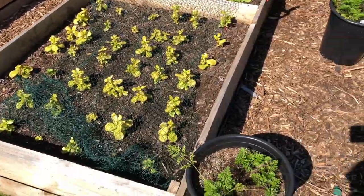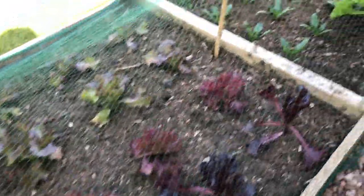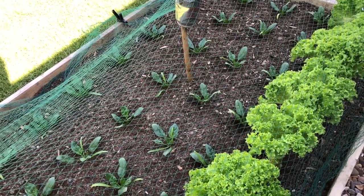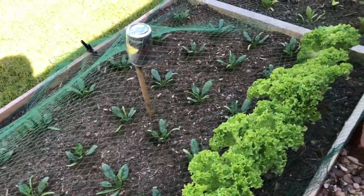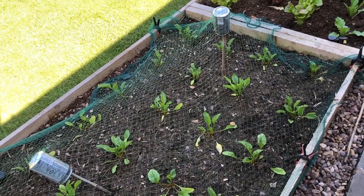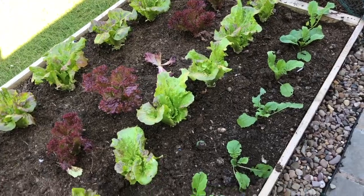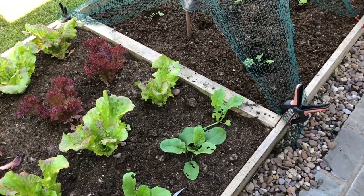This bed was peas and it's now lettuces. This bed was peas and it's now spinach — an oriental Asian spinach, so it shouldn't bolt. Some lettuces, more peas are now beetroot, more peas now lettuces, and some turnip greens that are getting a bit eaten by slugs.